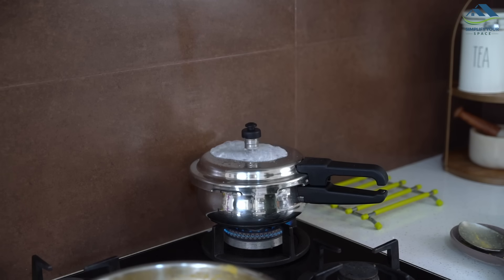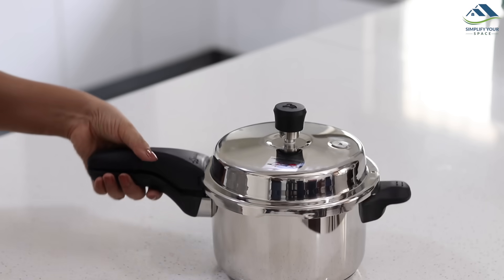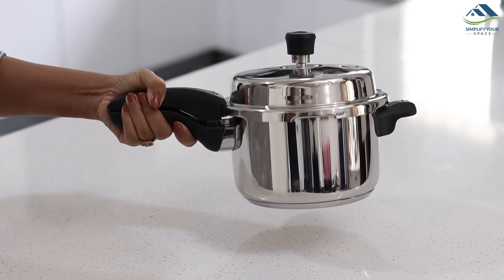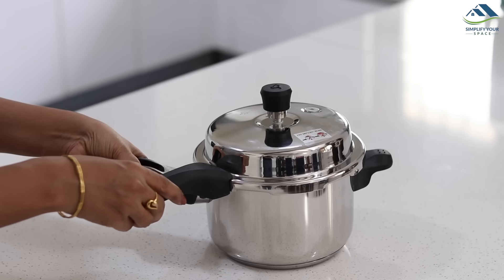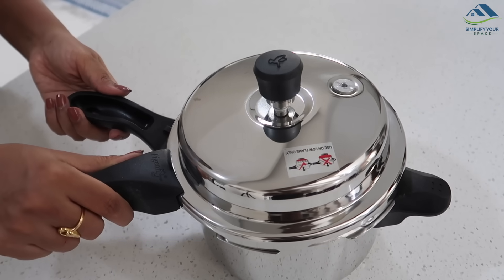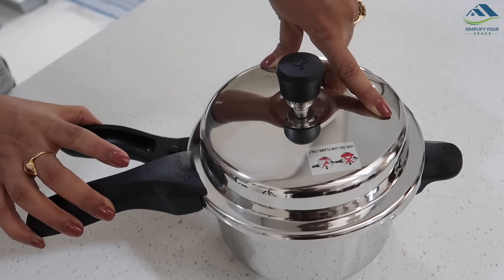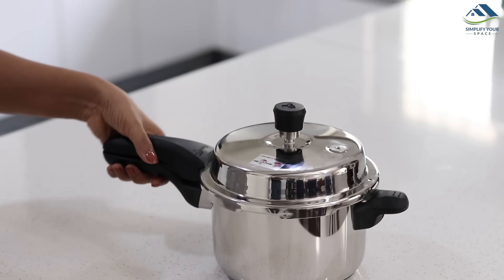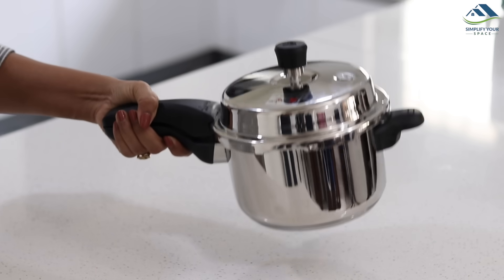I find cookers with outer lids less messy and easy to use, and their handles are stronger than cookers with inner lids. Some people find this lid difficult to operate — just see the arrow on the lid, place it towards the handle, and press lightly from the top. It is a simple one-time technique to learn and becomes easy to operate thereafter.